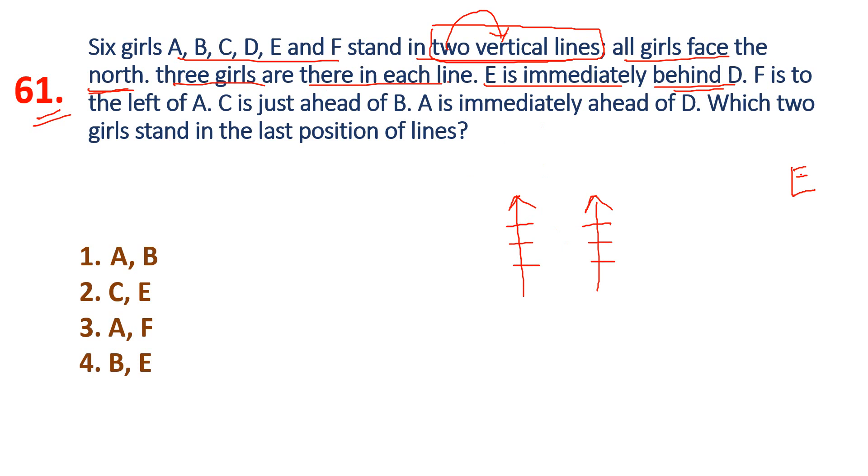E is immediately behind D — E is directly behind D in the line. F is to the left of A — so F is on A's left side. A is immediately ahead of D.